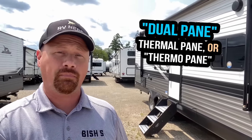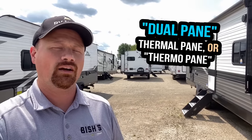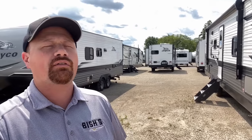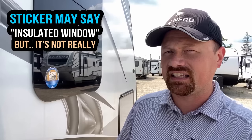Most RV windows look like this — just a single pane of glass that slides forward and shut, typically framed in. But then you see this option on a checklist that says things like dual pane, or sometimes they flat out say thermal pane windows, and sometimes they try to get cute and say thermo pane with an O. They just look like another frameless window — it's visually almost impossible to tell the difference, except these dual pane windows will usually have a little sticker that says something like 'insulated window.'